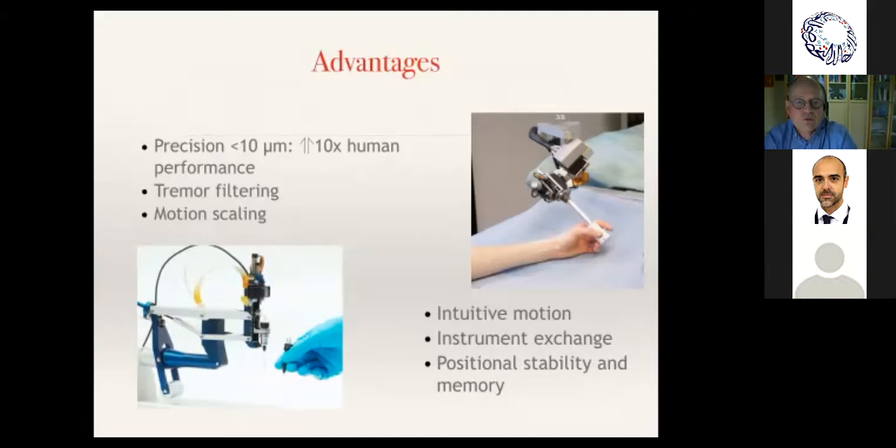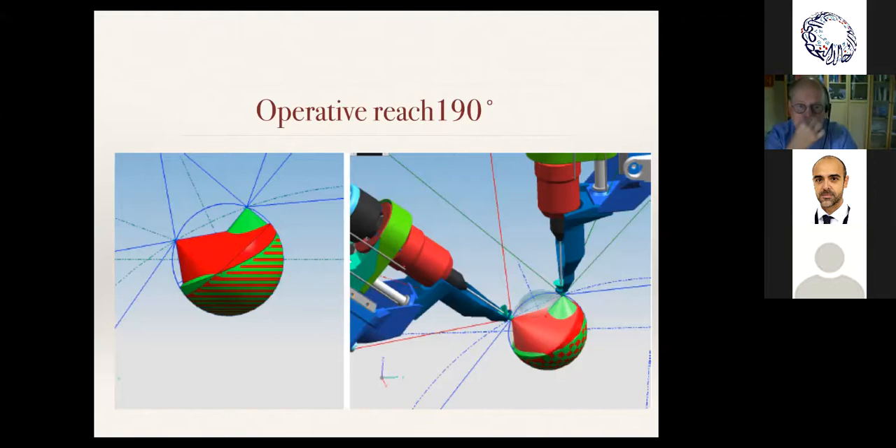Those who have tried it find that it causes less strain — they can maintain a more restful position and it's less stressful. Because of the motion stop, which prevents going beyond a certain area, and the ability to suspend tasks and position precisely, the system is very supportive. It has a large operative reach by design, so that it's able to do vitreoretinal surgery, and we clip onto the trocars — which proved a very good choice for precision.